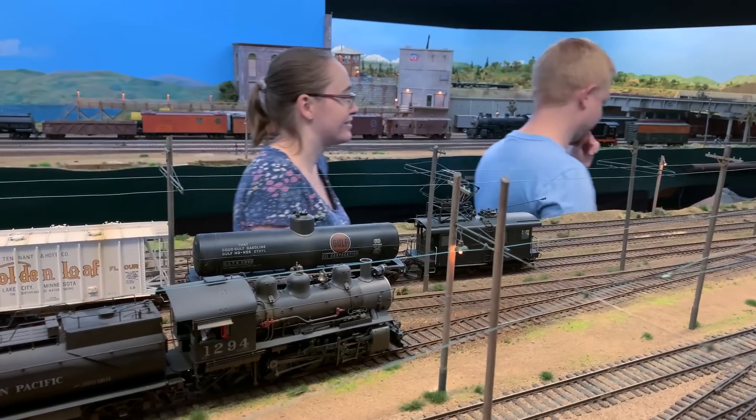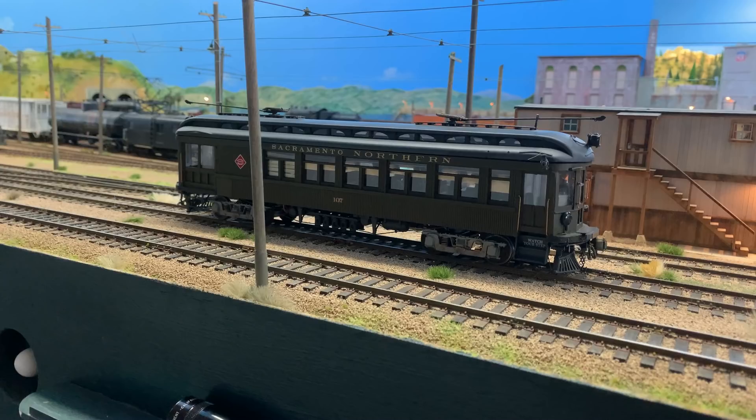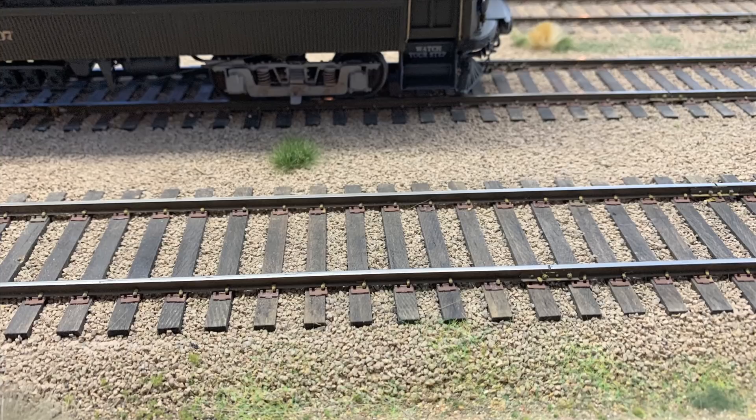So what exactly is Proto 48? It's a very interesting idea, and actually it was Jim and some of his friends who came up with the idea years ago. There are so many people who model in O scale, but clear back in the 19th century when the standards for O scale were created, they made the track gauge wrong.